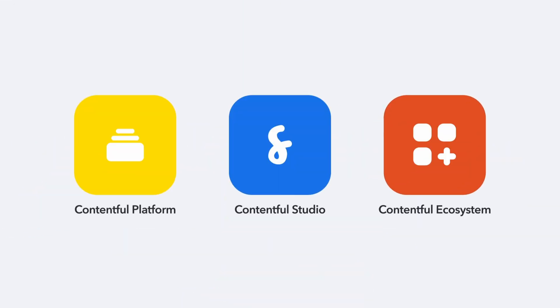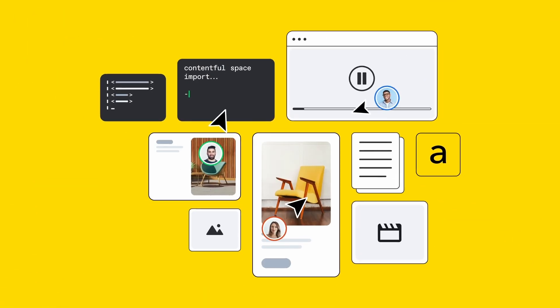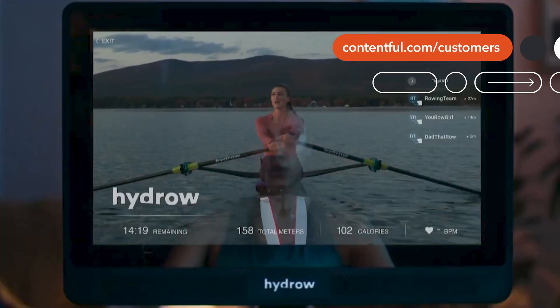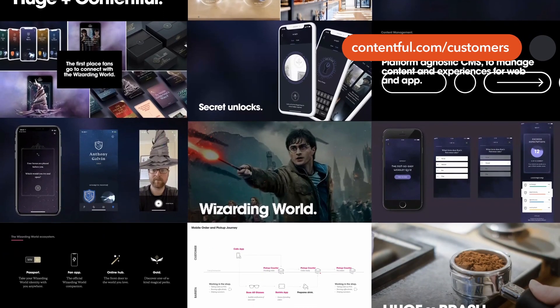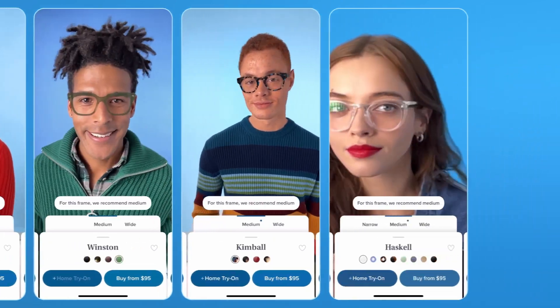Contentful has three powerful elements that work together. The first we call the Contentful platform. For over a decade, great brands around the world have trusted the Contentful platform to help them create, govern, and deliver their content to their audiences wherever they are, whatever channels they use, in hundreds of languages, and at massive scale.